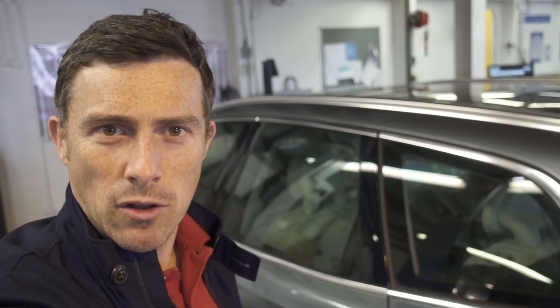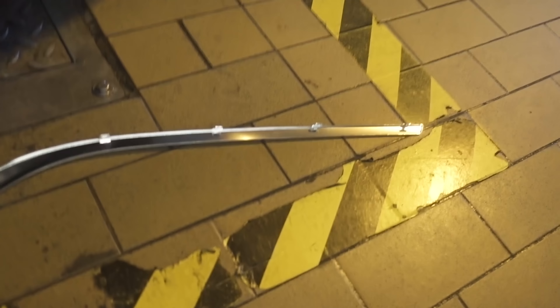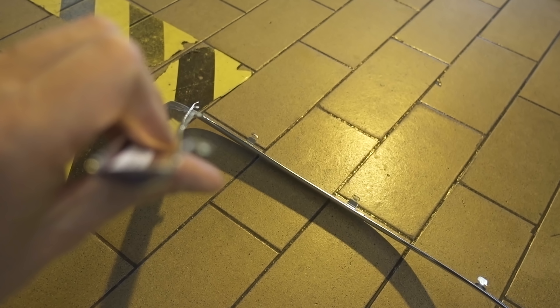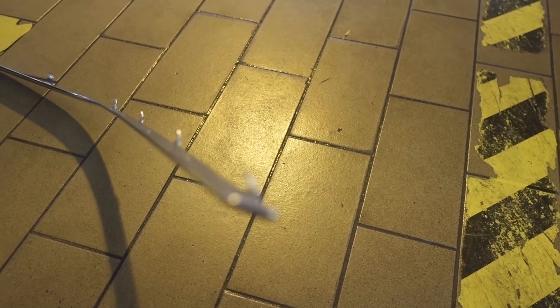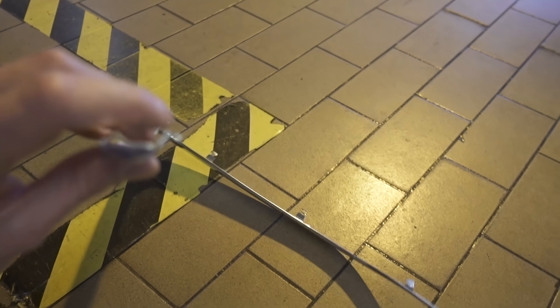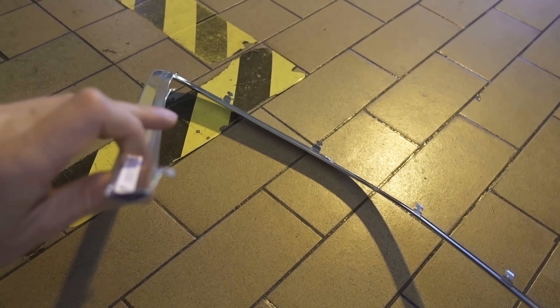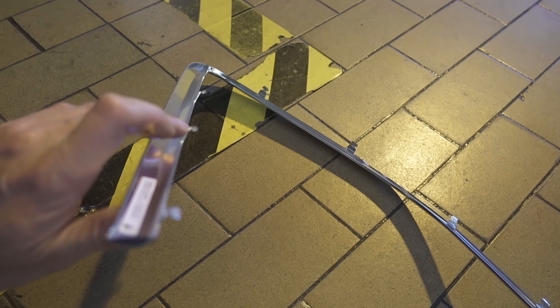We've been having a mild problem trying to fit this bit of trim — it's not slotting in. Part of the reason could be that these slats — if we look at the old bit of trim — they're bent over, so it looks like you might have to turn them a little bit and then slot it in bit by bit. By turning those little slats rather than having them straight, it grips into the bodywork — but we're just going to try and find out.